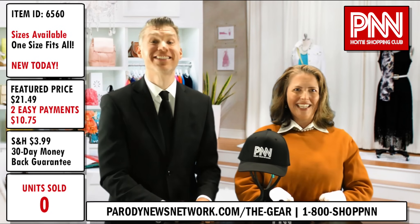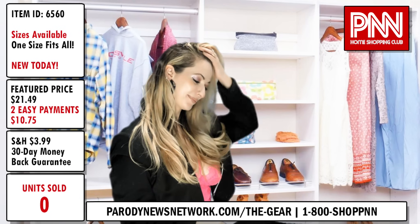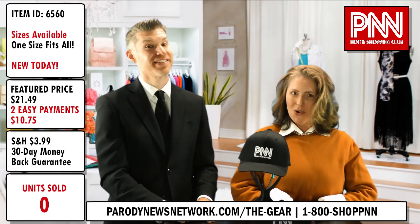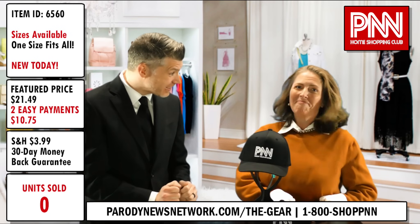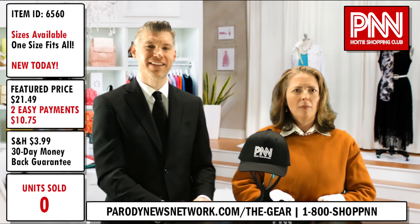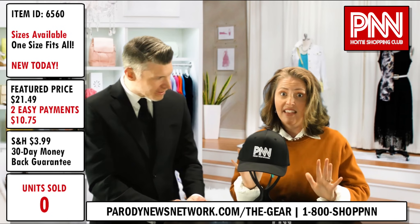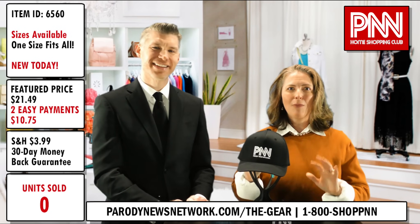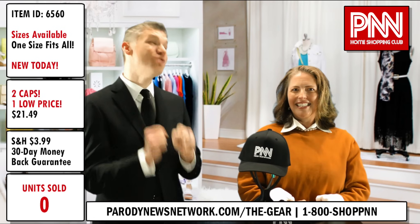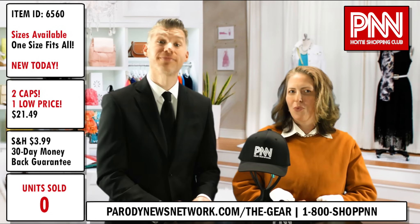Let's get those phone lines open. Remember callers, you're looking for item number 6560. Call right now — you see the number there on your screen — or visit parodynewsnetwork.com/the-gear to order online. I still can't believe it's only $21.49. That is such a ridiculously low price for such a quality item. But I've just been told: for the next 10 minutes, if you order within the next 10 minutes, we will double your order. Two of these amazing hats for the price of one, two hats for the low, low price of $21.49. Let's get that countdown timer on the screen.